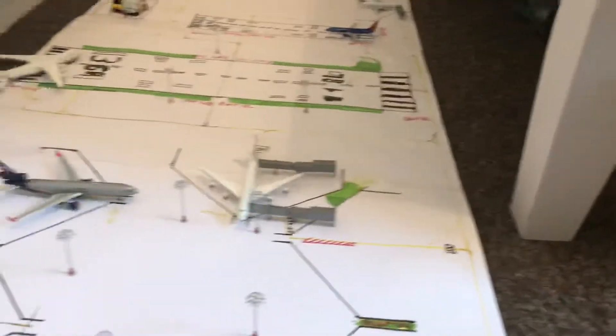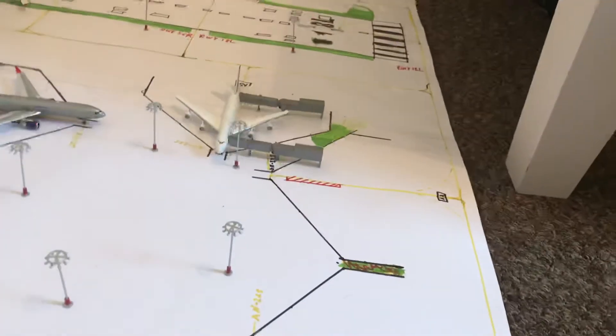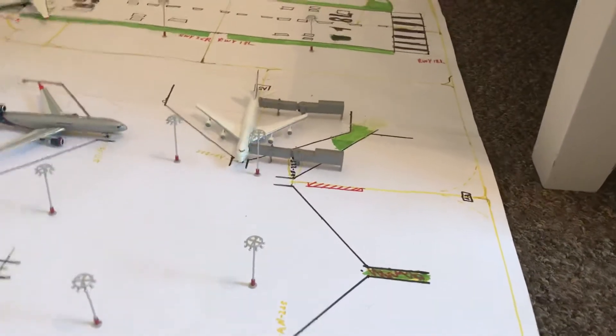Hello and welcome back to the channel. I am the model airplane collector, and today we are doing an update of Durham International Airport in North Carolina, USA.